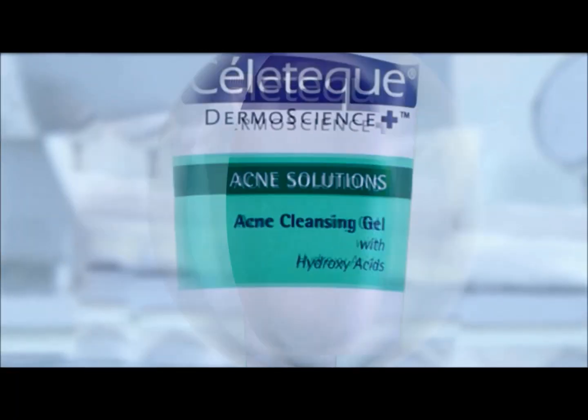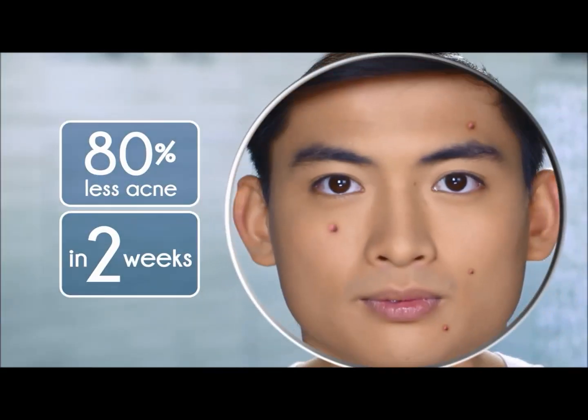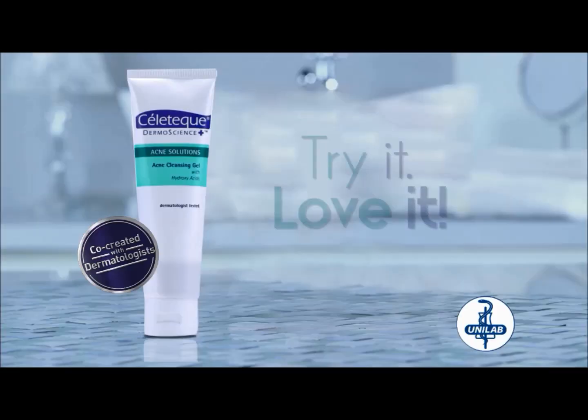Want acne-free skin? Try Celotec Acne Solutions Facial Wash for 80% less acne in two weeks. Try it. Love it.